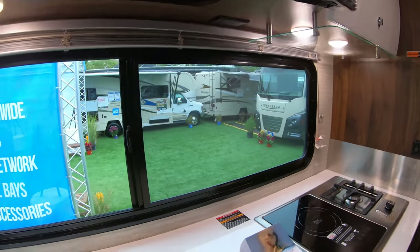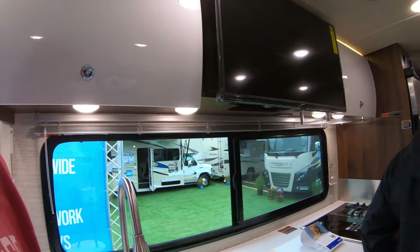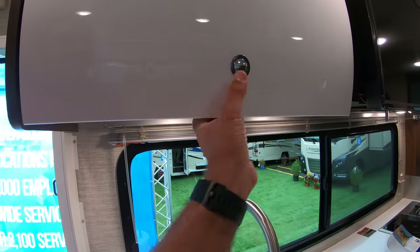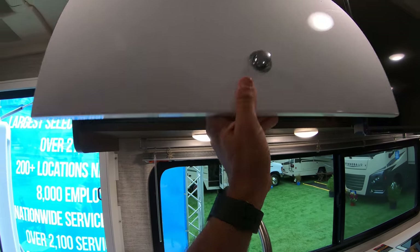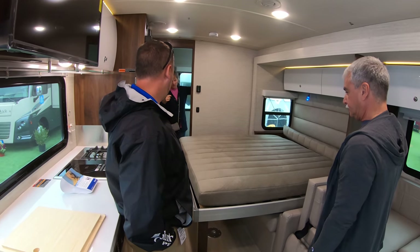Someone in the crowd recognized the channel — hi, thank you! A staff member offered to activate the Murphy bed wall switch. Someone wanted to see the Navion, and the salesperson was happy to let customers try it. There you go — the Murphy bed comes down.